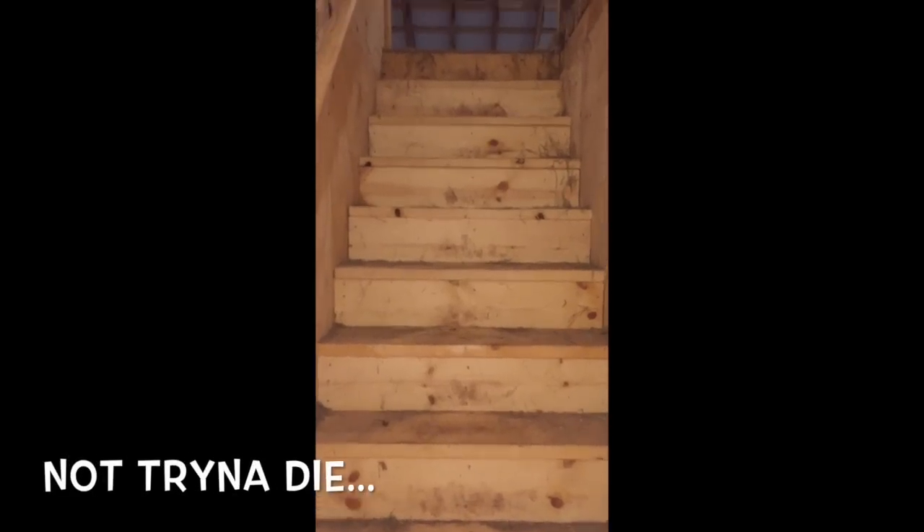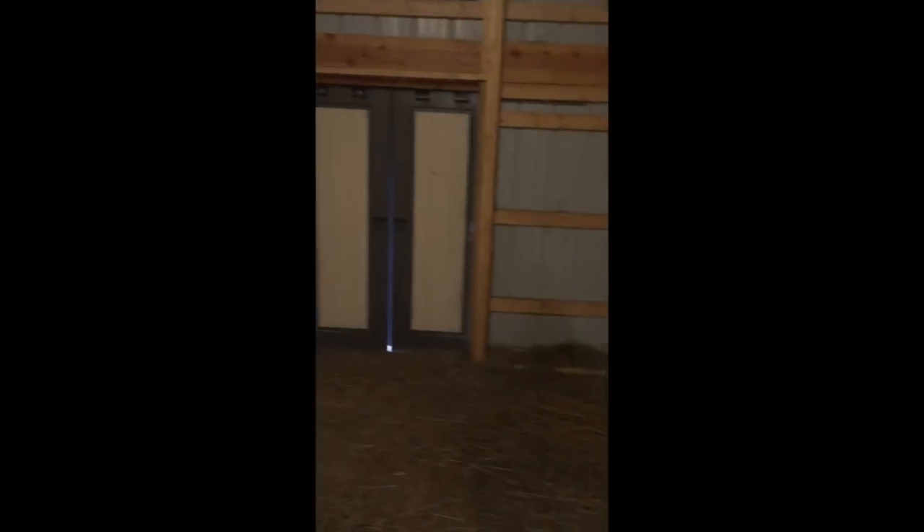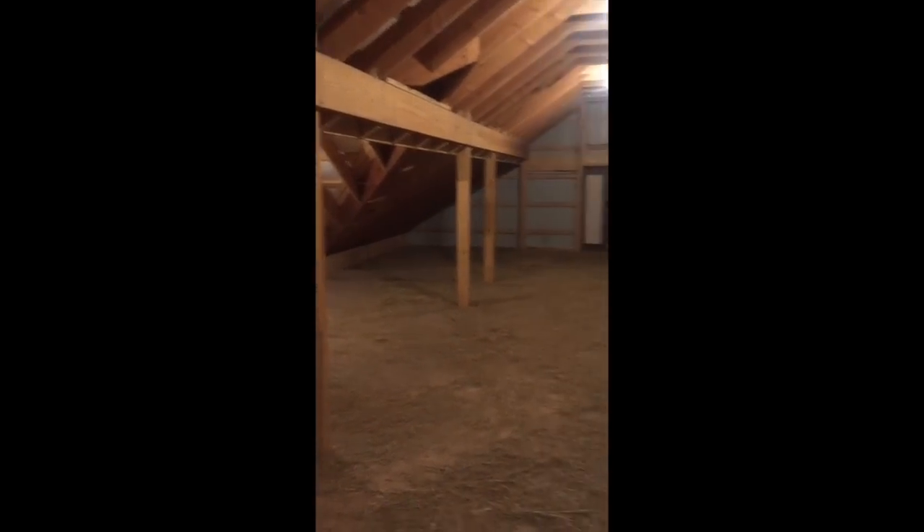Up the loft stairs — I did four-foot-wide stairs. It really eats into your tack room area, but I saw a barn with two-foot-wide stairs and that was just too narrow for me. You've got to have the railing for safety because you're up here at 5 a.m. half asleep. The loft is pretty empty right now as I'm using up last year's hay, but it can hold approximately 800 bales.